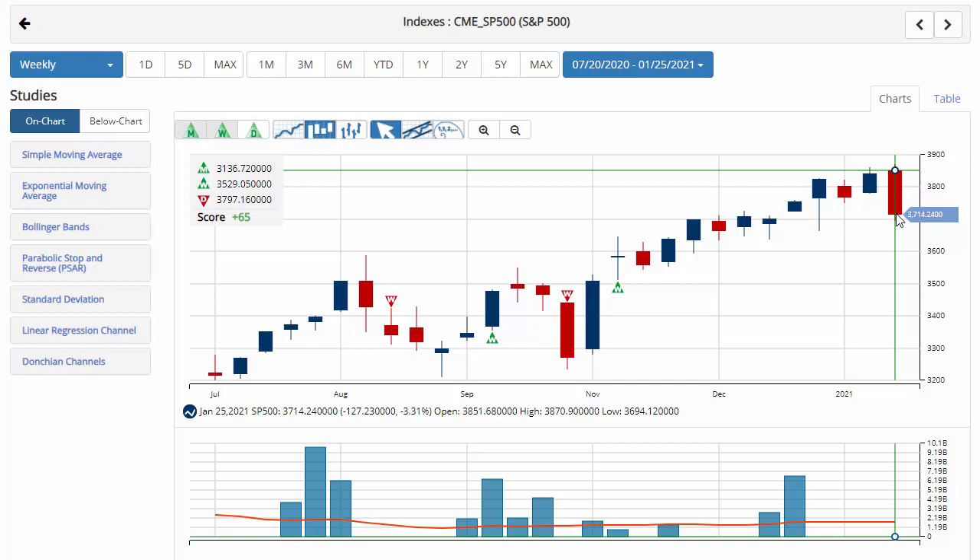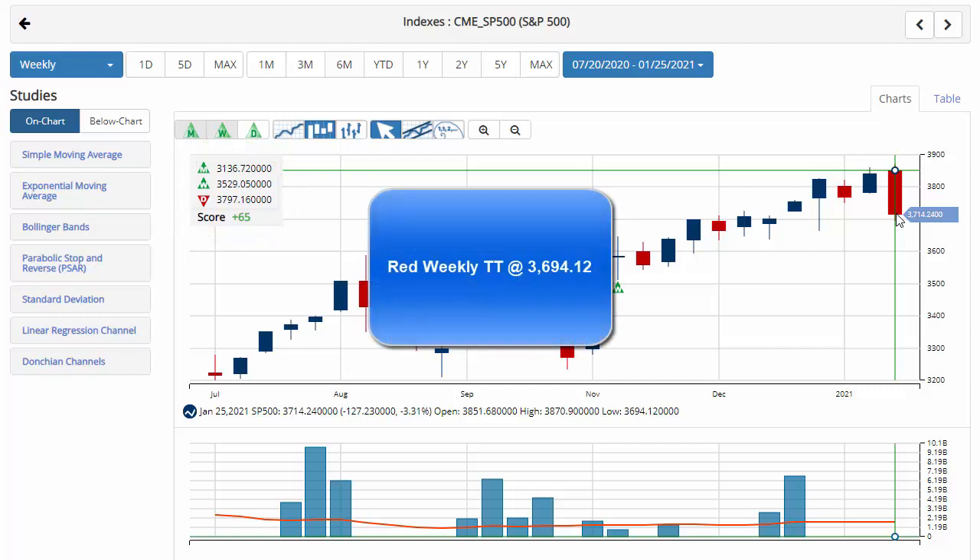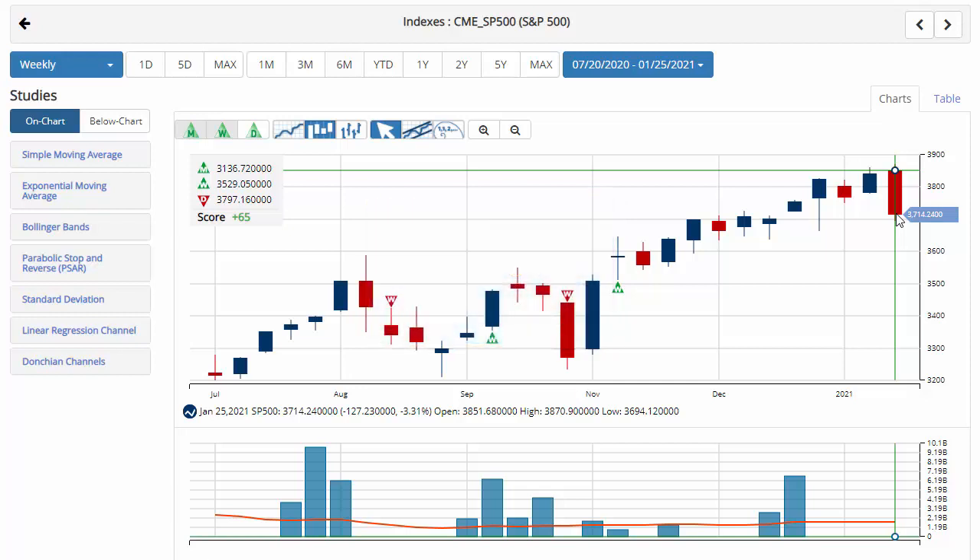Hello traders everywhere, Jeremy Lutz coming to you on a Friday. As we usually do, we'll take a look at the weekly charts of the S&P 500. Currently down 3.3% for the week, trading at 3,714.24 with a chart analysis score of plus 65, edging ever closer to a sidelines position. Our key level to watch will be 3,694.12. A move below that level would issue a red weekly trade triangle, indicating a move to a sidelines position for the S&P 500.